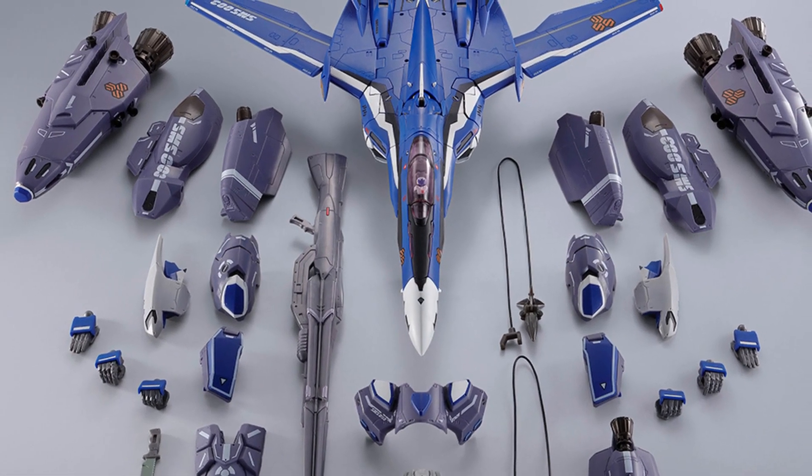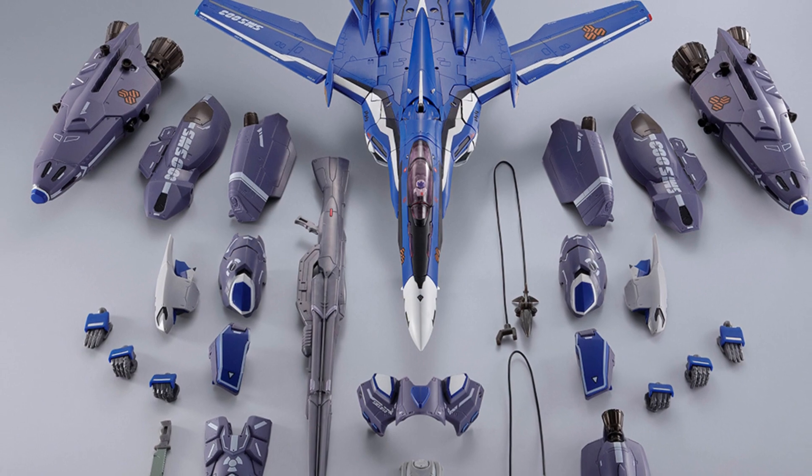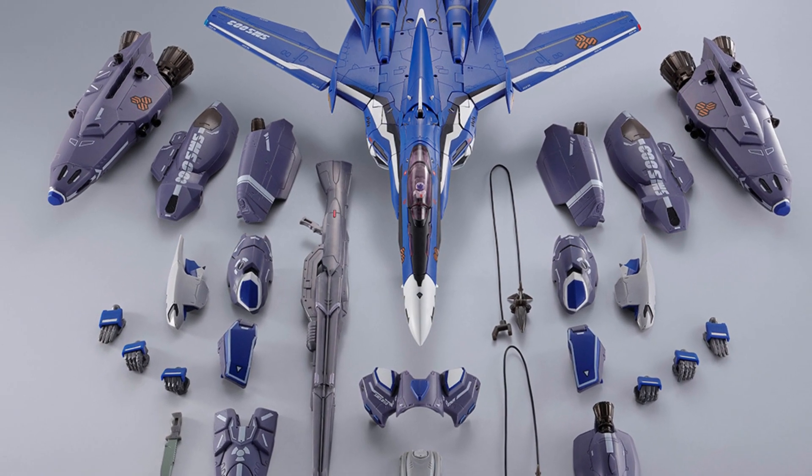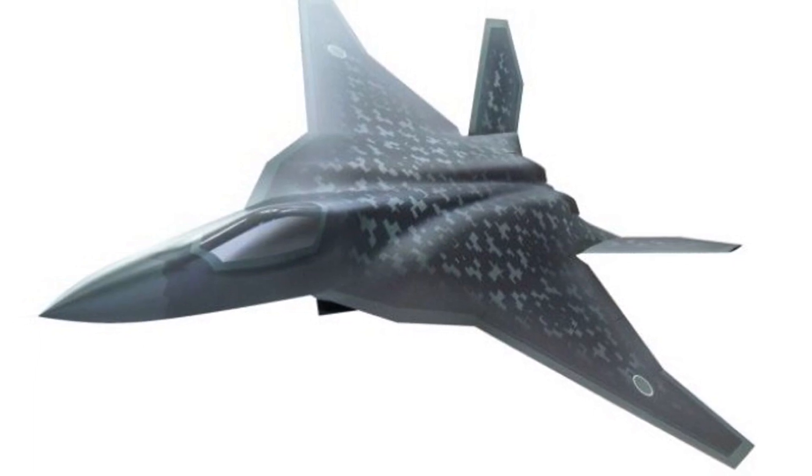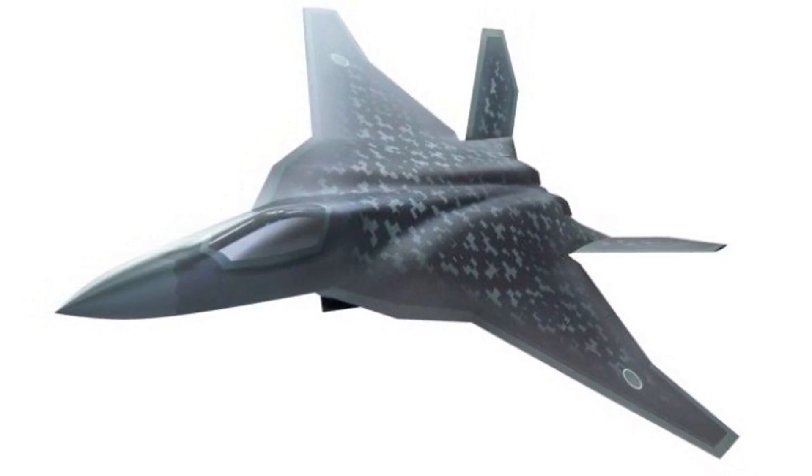Its striking appearance and powerful performance have earned it the nickname Godzilla among aviation enthusiasts. From the heat-resistant skin to the advanced engine design, every aspect of this fighter jet is meticulously crafted.